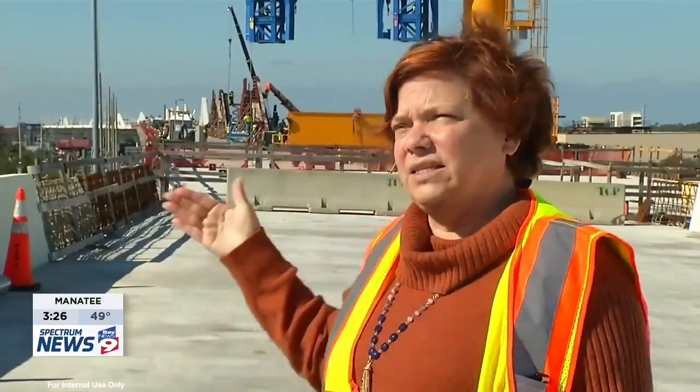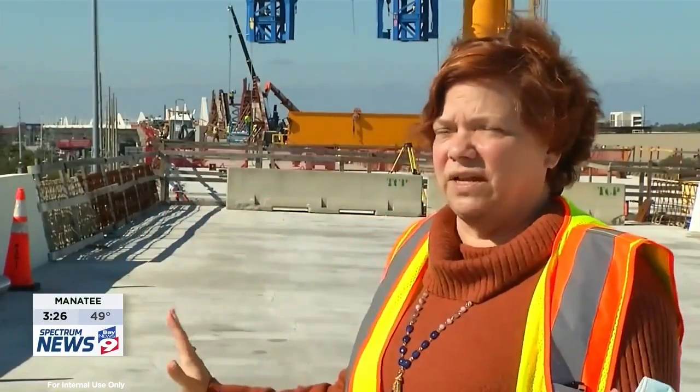It's really quite an interesting project because it's really three projects. It's the concrete segmental bridge, which we just finished. It's the steel bridges, which you're standing on, and it's the interchange with all of the earthwork and all of the walls that they have had to put up. So it's really three major projects in one.